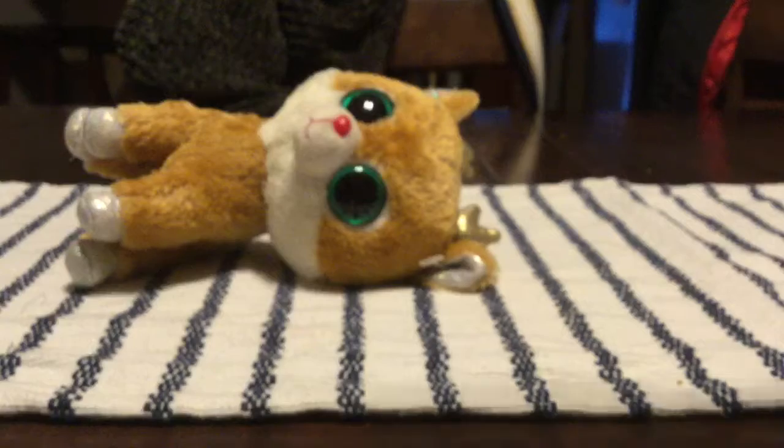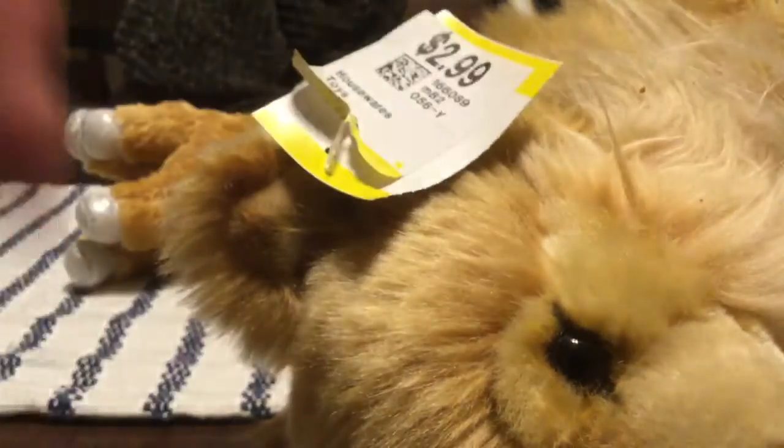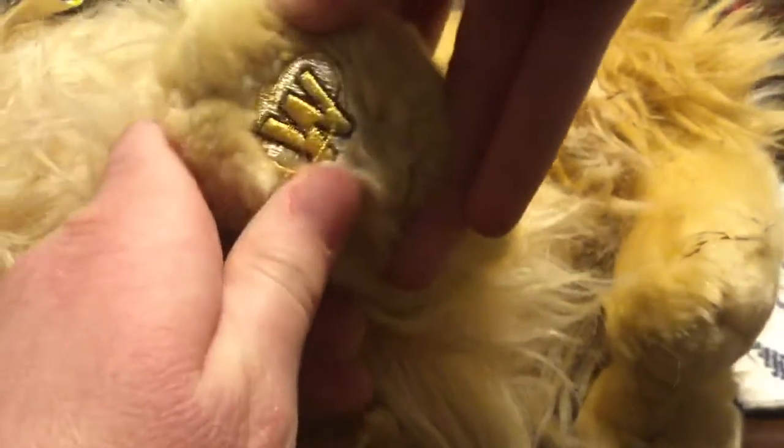And next up, I got this guy from Unique for $2.99. It is a signature Webkinz Chihuahua.